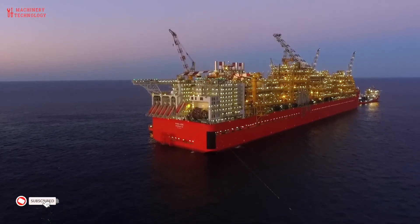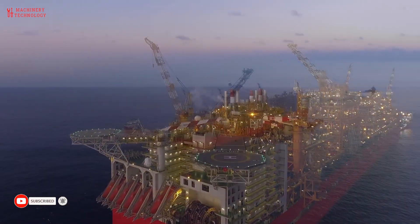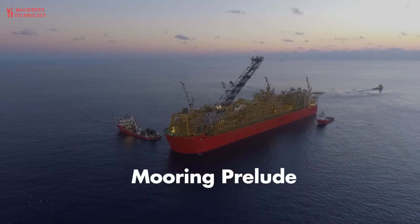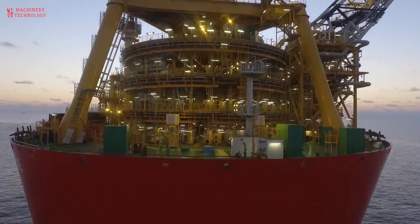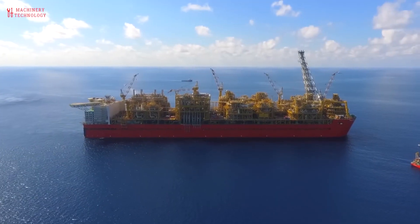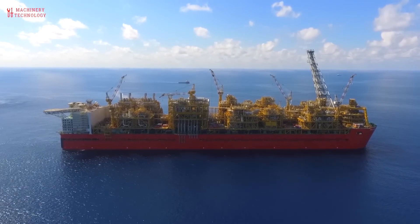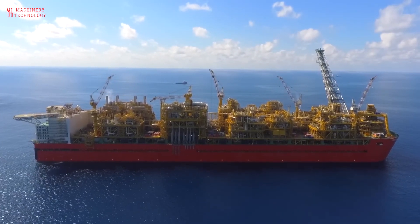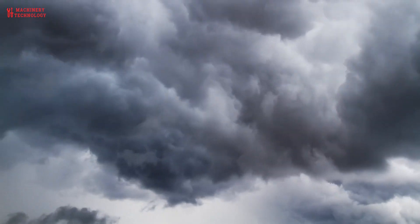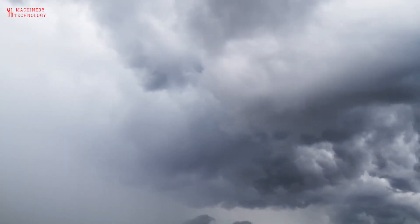Floating liquefied natural gas, FLNG, facilities are floating platforms designed for the production and storage of liquefied natural gas, LNG, directly from offshore natural gas fields, or in some instances from onshore gas fields. The FLNG facilities use the latest advancements in LNG technology to produce, store, and transfer LNG to LNG carriers without the need for a traditional onshore terminal.